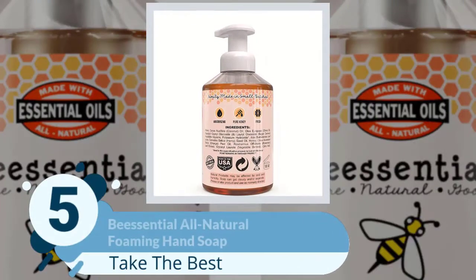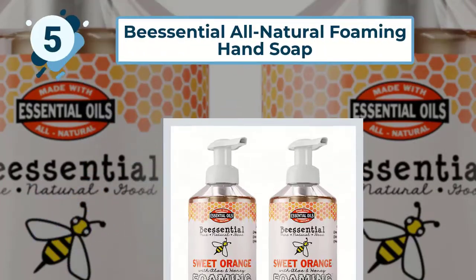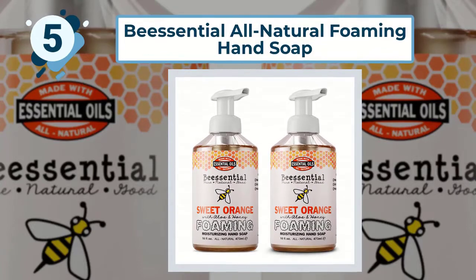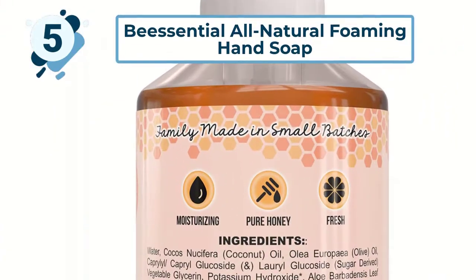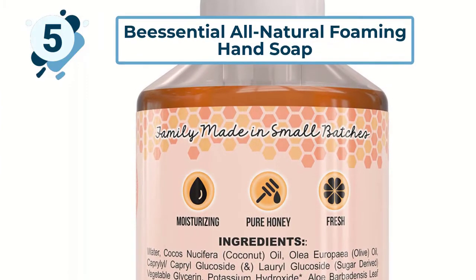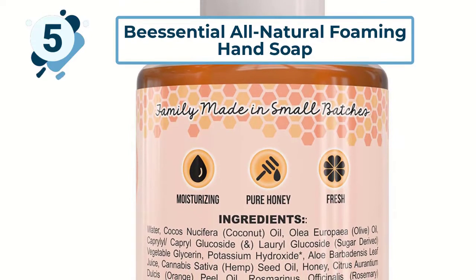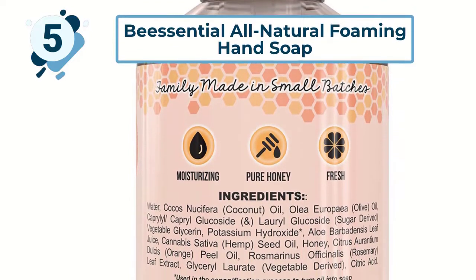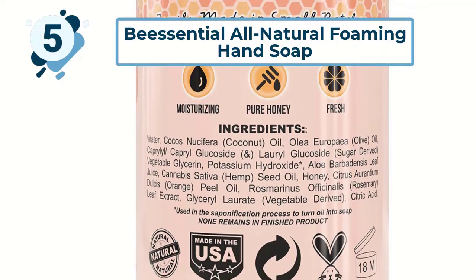Number five: the Central All-Natural Foaming Hand Soap. This is the only foaming hand soap on our list, so it deserves some praise for that alone. Foaming hand soap is great because it suds easily and feels light, airy, and non-sticky on the skin. This soap is made in small batches to ensure the highest quality product possible.